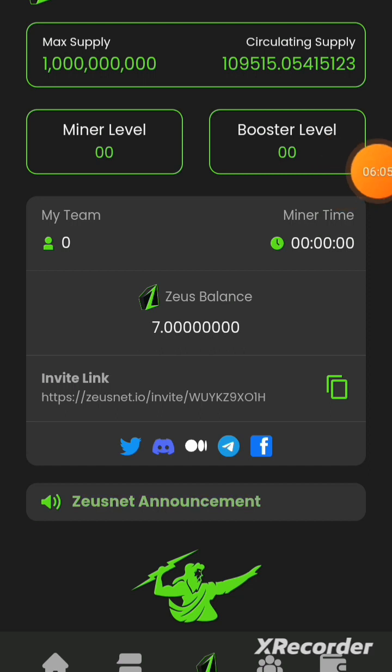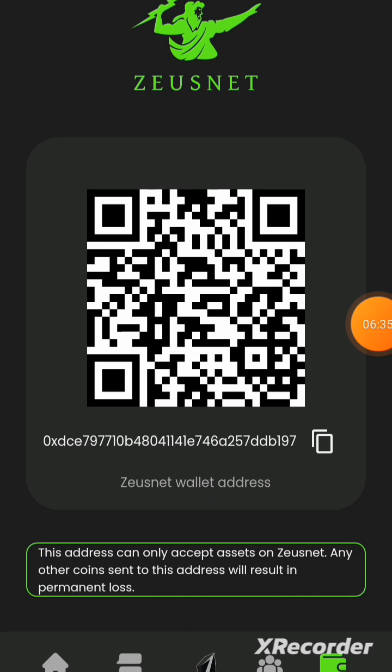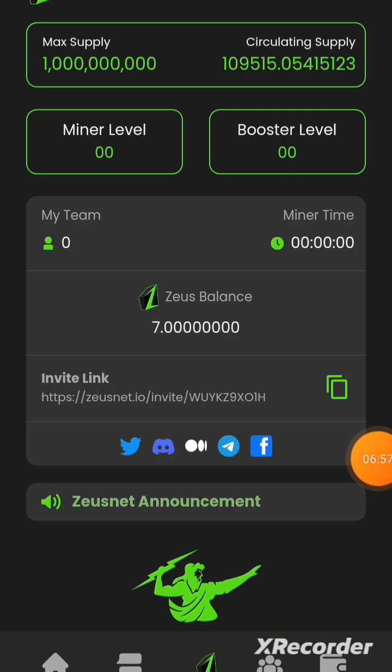After logging in, the app interface shows the total supply of only one billion coins — before you know it, it'll be exhausted. This is your balance from registration. You'll transfer a little out of this to the wallet address I'll provide. When you go to the Wallet section, you can see your own wallet address, which you give to anyone you refer so they can send you 0.01 Zonet tokens.